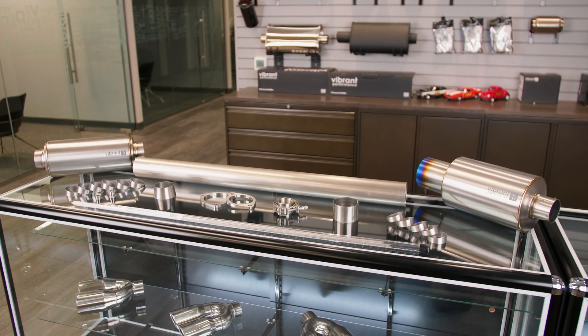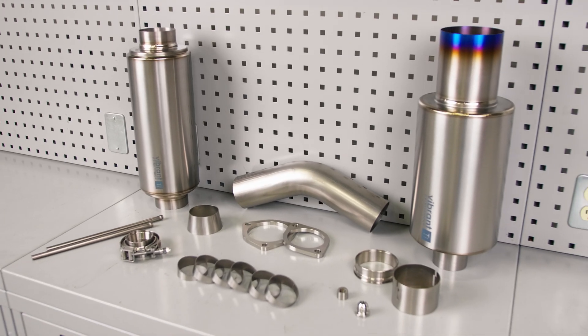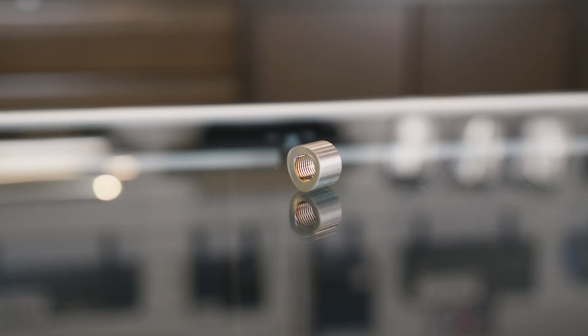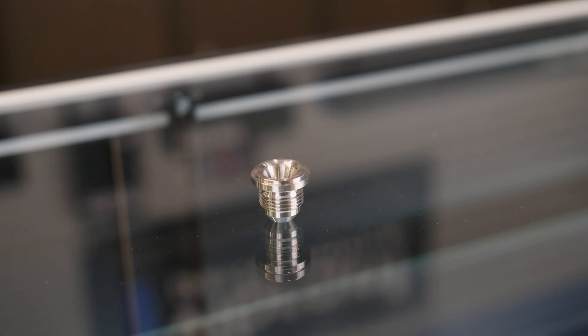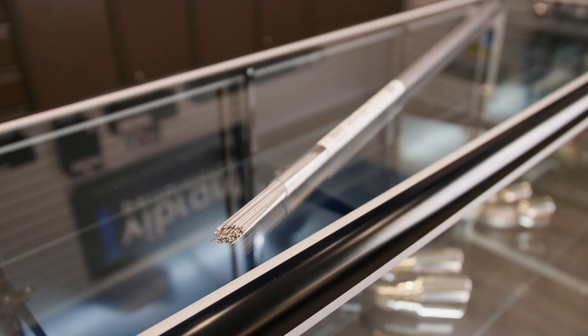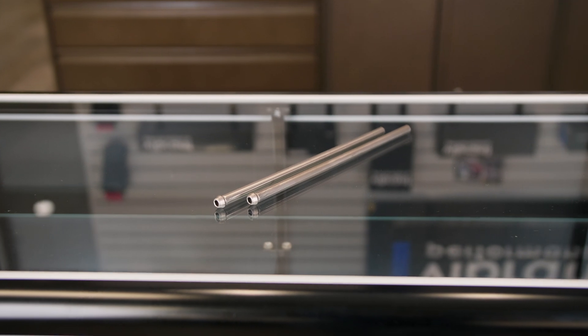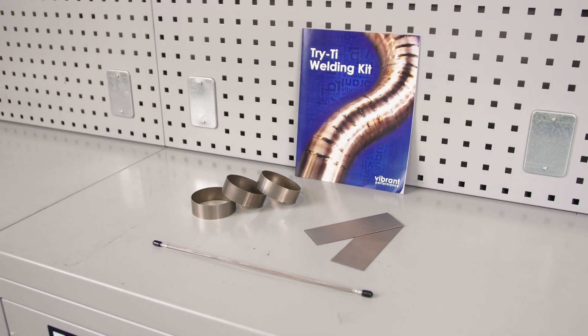Our titanium lineup also features the following titanium components to help provide you with all the necessary tools: Titanium Transitions, Exhaust Sensor Weld Bungs, Male AN Weld Bungs, Filler Rod, Weld Tab Set, Exhaust Hanger Rods, and the Tri-Tie Titanium Sampler Pack.